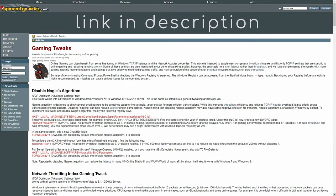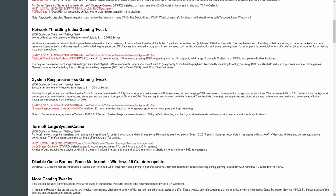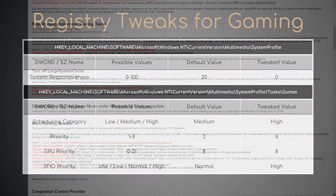A few weeks ago, I stumbled upon this webpage and decided to check whether its registry tweaks for gaming really have an effect on CPU and GPU performance. Therefore, excluding network-specific ones, we only have five values to edit.